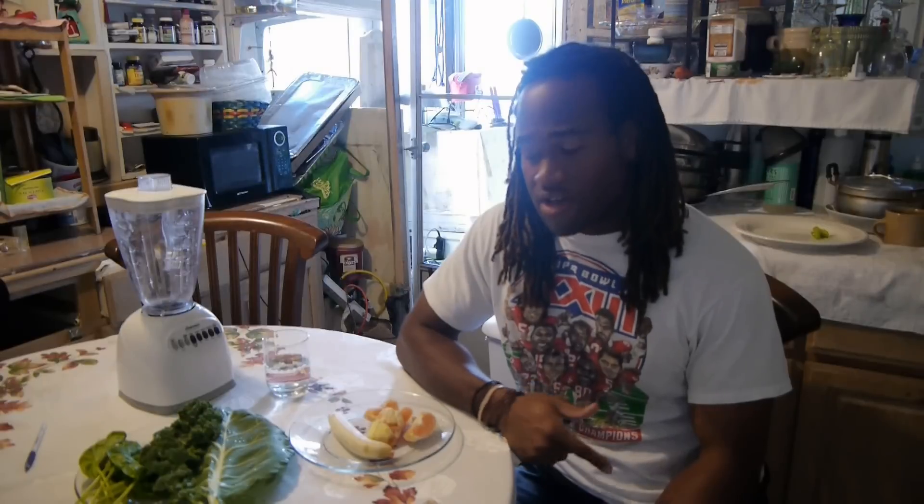When you combine all of this together, you're getting a high amount of nutrients — you're getting your protein, your carbs, your vitamins, your minerals. With the banana, it's a load of potassium, which it's known for, vitamin A, iron, and phosphorus.